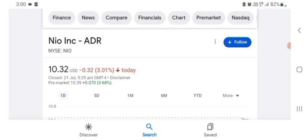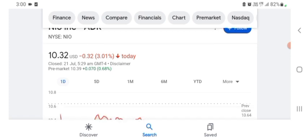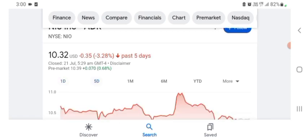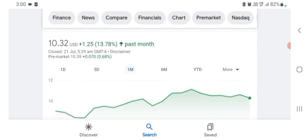Basically, I'm just here to take a look at the financial chart. NEO stock was trading at $10.32 US dollars with 3.01 percent negative in a day. Five days before, the stock was trading at 13.78 percent positive in a day. We can also see the stock was financially strong.